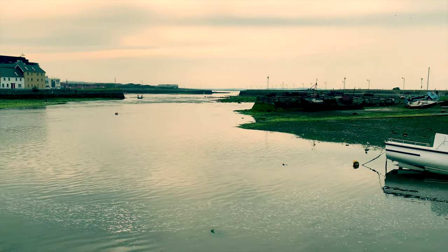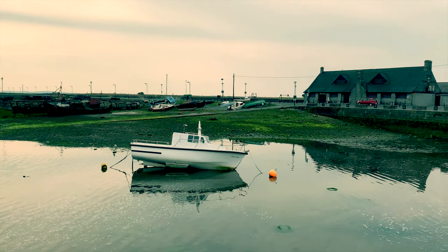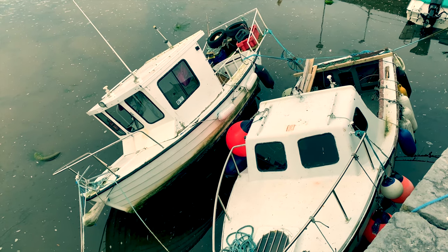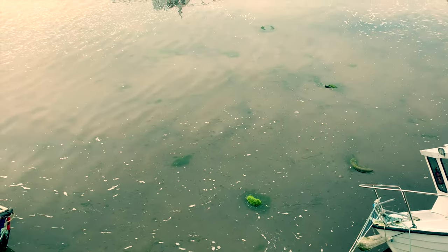It's early morning here and beautifully serene. Galway has been a fishing port as long as the settlement has existed. In the days when transport over land was difficult, Galway drew its wealth from the sea — from fishing and from trading.